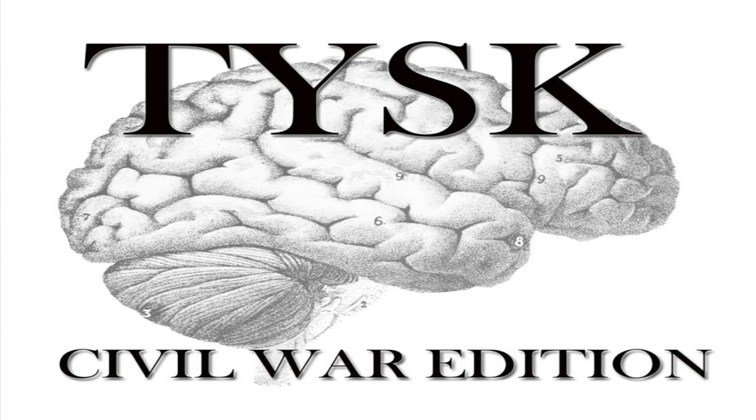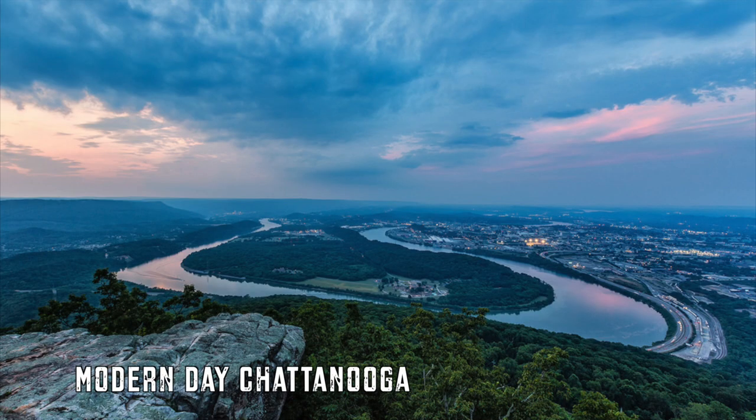Welcome to Things You Should Know, Civil War Edition. Today we're going to talk about the First Battle of Chattanooga, located near Hamilton County, Tennessee, on June 7th and 8th, 1862.